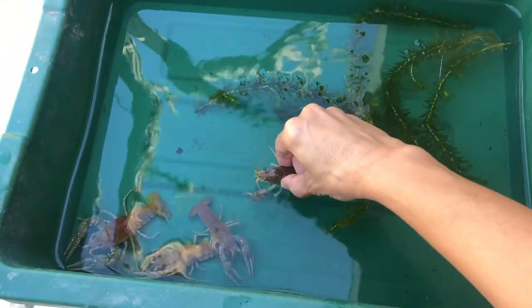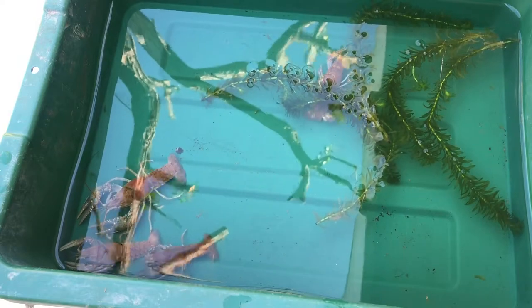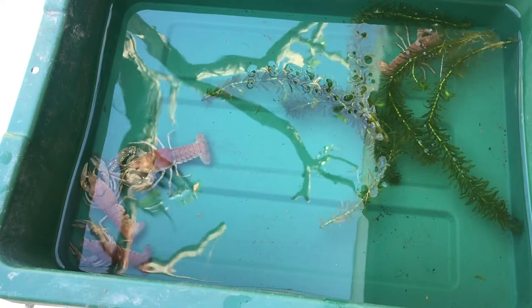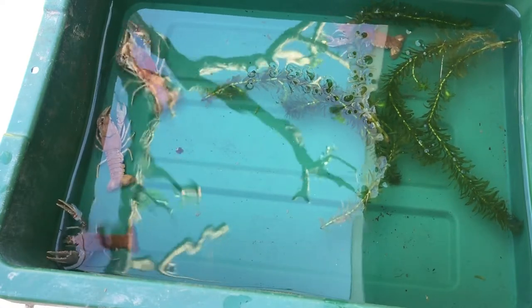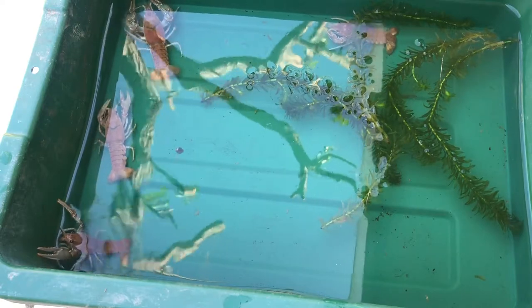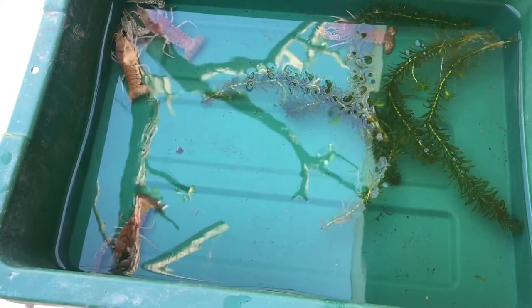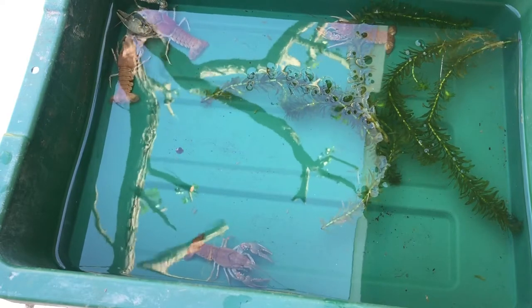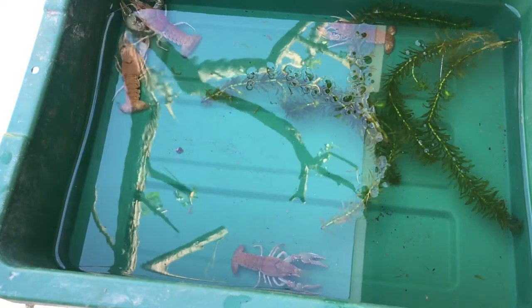What we want to see this week is how they interact with one another. What are they doing right now if you leave them alone in the basin? Looks like they're searching, feeling out, moving, walking around. One is trying to climb out, but they are basically just exploring and not doing much.